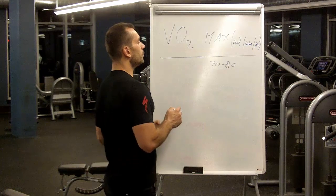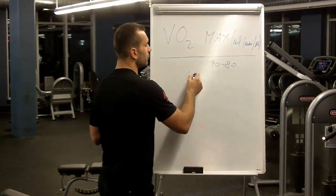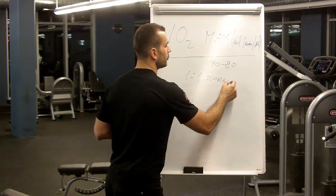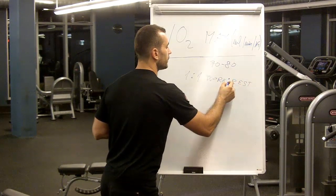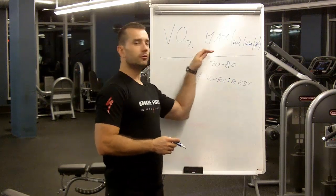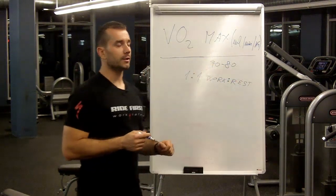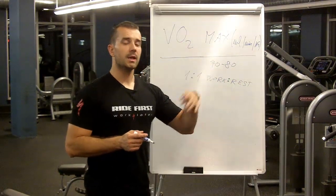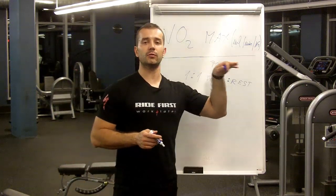I have two really great workouts for you. The first rule we're going to follow is a one-to-one work-to-rest ratio — we're going to spend the same exact amount of time at the VO2max effort and the rest period following it. The best way to improve your VO2max is to perform efforts that are at the VO2max level.